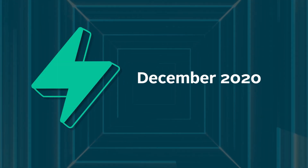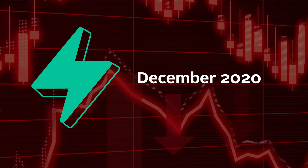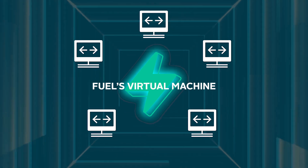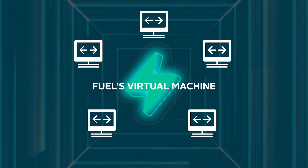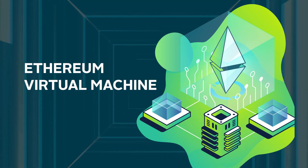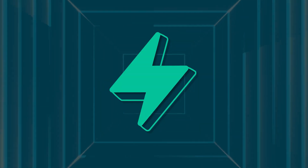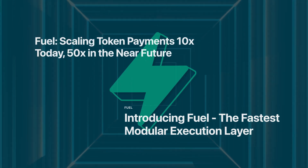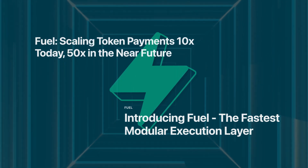Fuel was launched in December 2020 and has had a slow uptake thus far, which may be due to its use of its own virtual machine, posing a challenge to developers who are used to building and running their applications on the Ethereum Virtual Machine. Regardless, Fuel's high throughput and distinctive features have the potential to attract more users in the future.